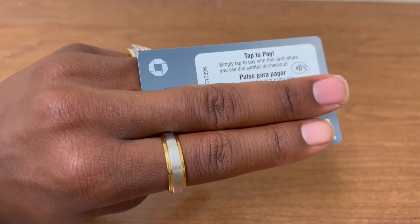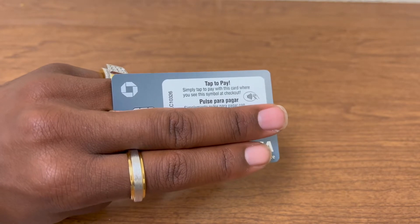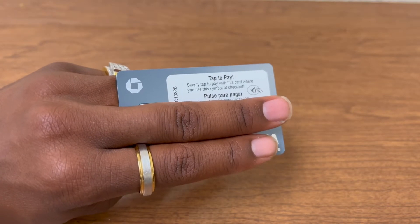So you can see here, it's a nice looking card. It has tap to pay, it has Visa signature. It's nice because normally for Visa signature cards, you need a limit of at least $5,000. But this card still gets Visa signature benefits even with the credit limit of only $3,000, which is nice.